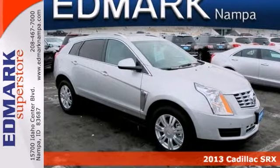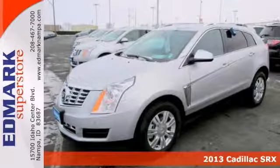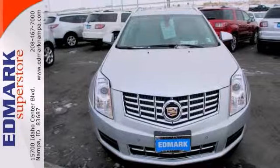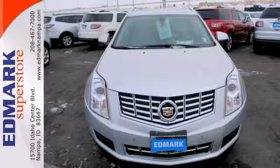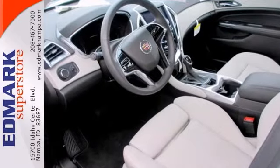Want an SUV to make heads turn and take notice when you drive by in the lap of luxury? Well, look no further than this 2013 Cadillac SRX. This Cadillac's nicely equipped with all-wheel drive, the adaptive remote start, alloy wheels, and the blind spot sensor.